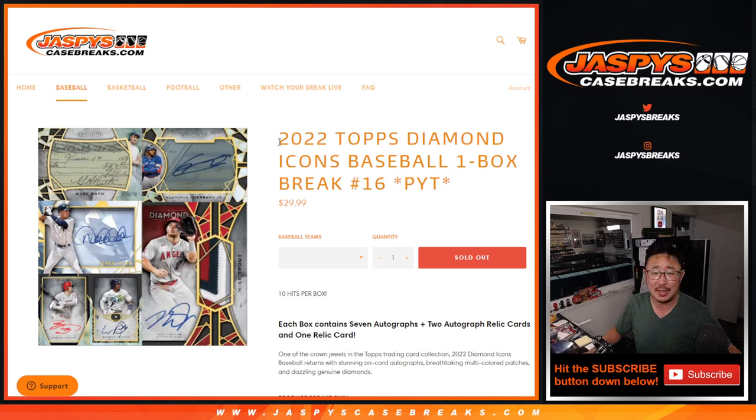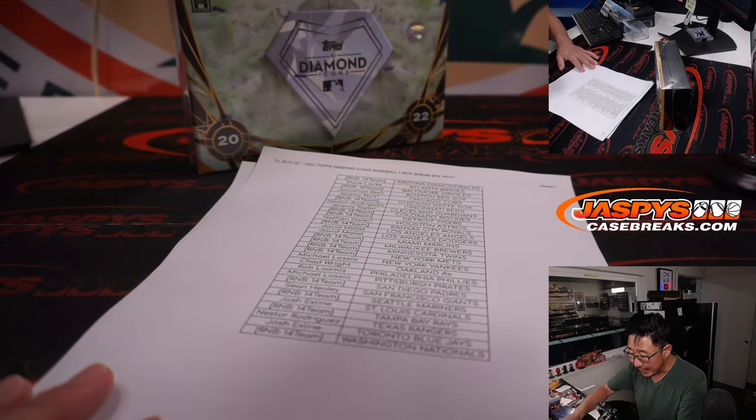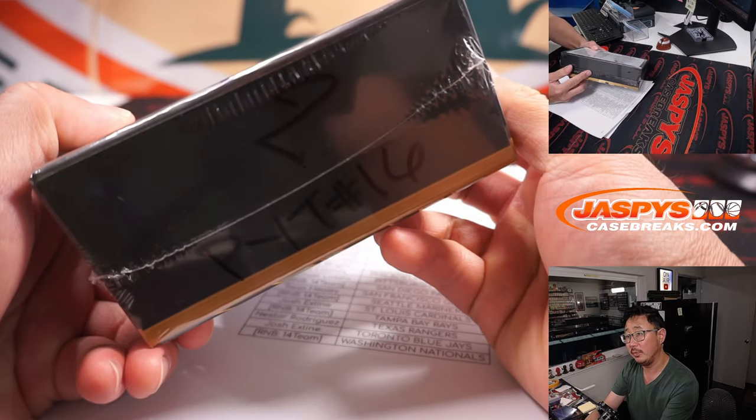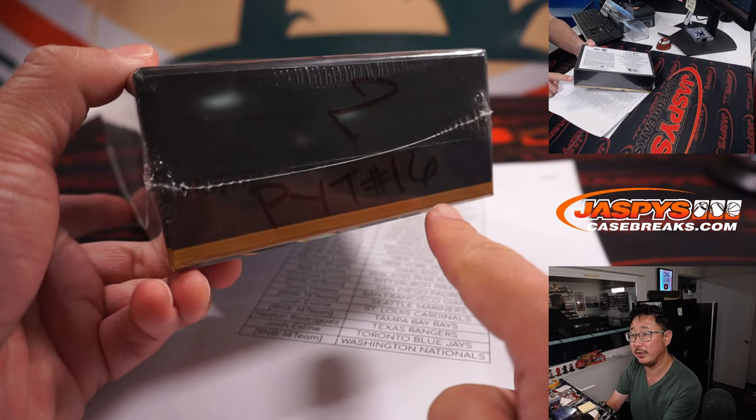Hi everyone, Joe for JaspiesCaseBreaks.com coming at you with our last box of the case. Pick Your Team 16, 2022 Topps Diamond Icons Baseball. Really nice stuff here. Final box ended up being box number 2, which we're reserving for Pick Your Team 16.